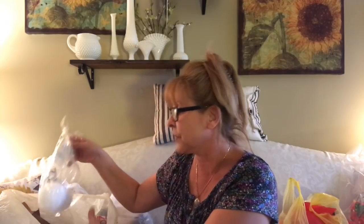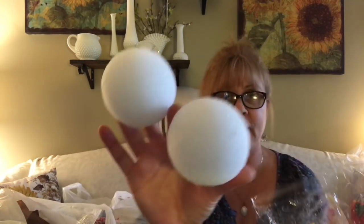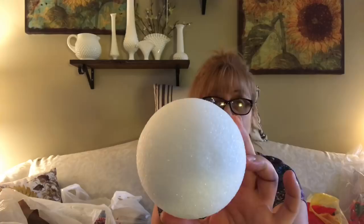If you guys are crafters, you know how much they charge you for styrofoam balls. I found some — the package is open and they're all falling out — but I got six of this size, three-inch balls, for 19 cents each. Then I got this size, which I believe are five-inch, and I got four of these for 29 cents each. You're never in a million years going to beat that price even at Walmart.